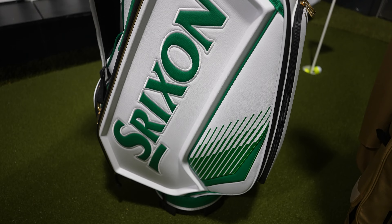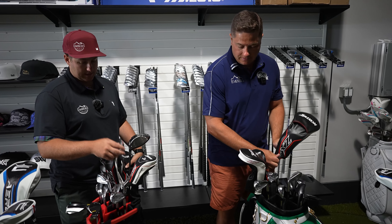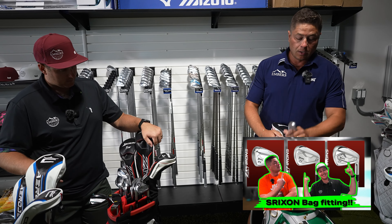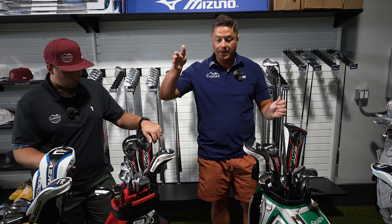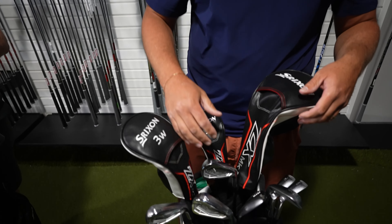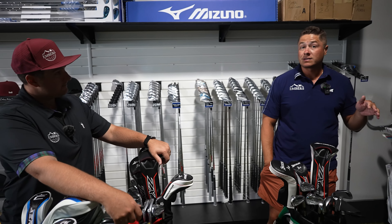Starting with Srixon — it's a very simple brand. We both went with the ZX5 drivers. One of us did a three wood and hybrid, the other a five wood and two hybrid, then a three wood and three hybrid. Iron set four through pitching wedge — we both went with the ZX5s, which are middle of the road. Srixon has the ZX4s as most forgiving, ZX5s for mid handicappers, and ZX7s for low handicaps like what Koepka plays. Our wedges are Cleveland wedges since they're owned by Srixon.